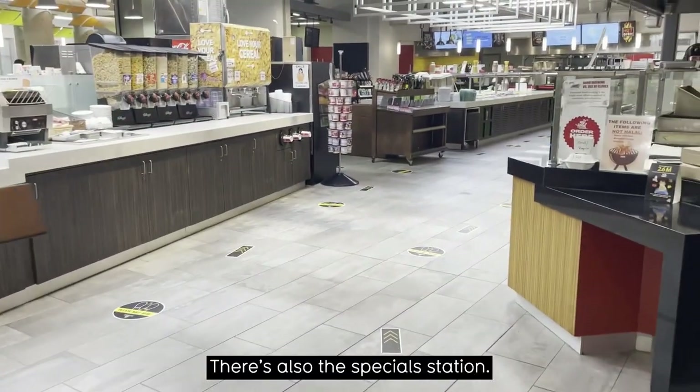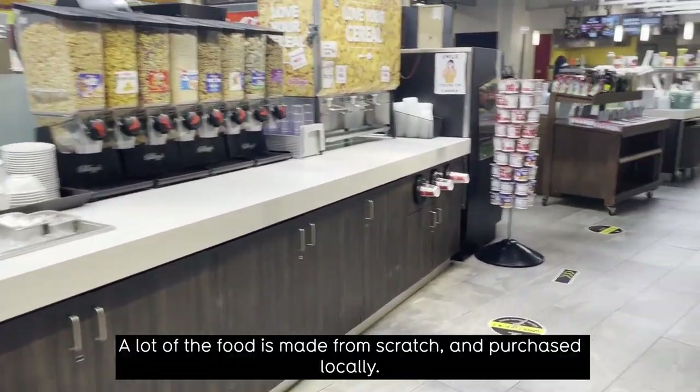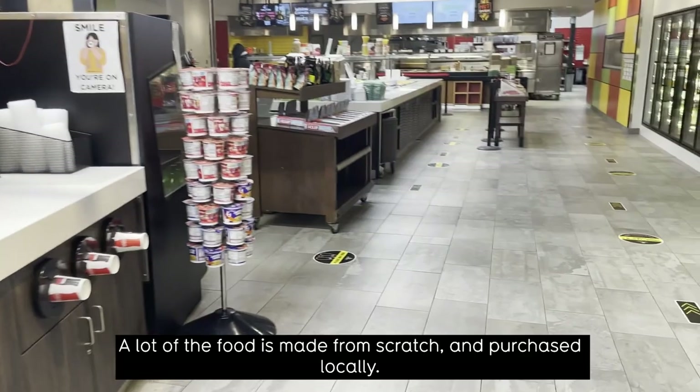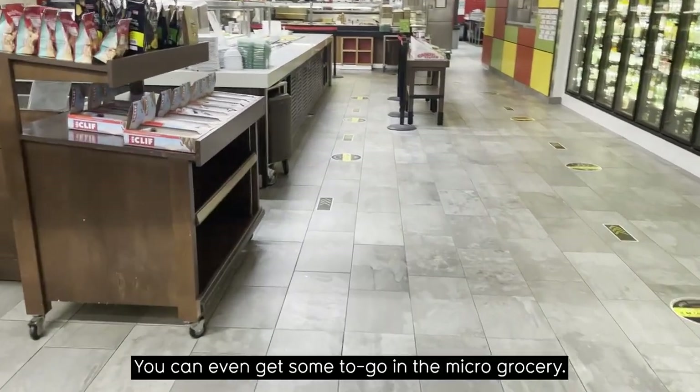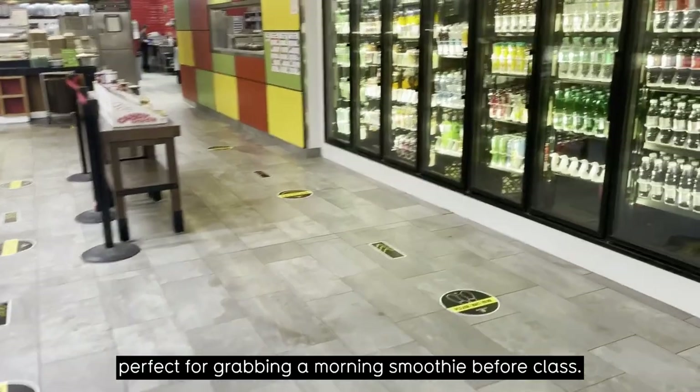There's also the special station, which is priced by weight, so you only pay for what you take. A lot of the food is made from scratch and purchased locally — you can even get some to go in the micro grocery. I also love the fact there's a Booster Juice in the CMH Market Eatery, perfect for grabbing a morning smoothie before class.